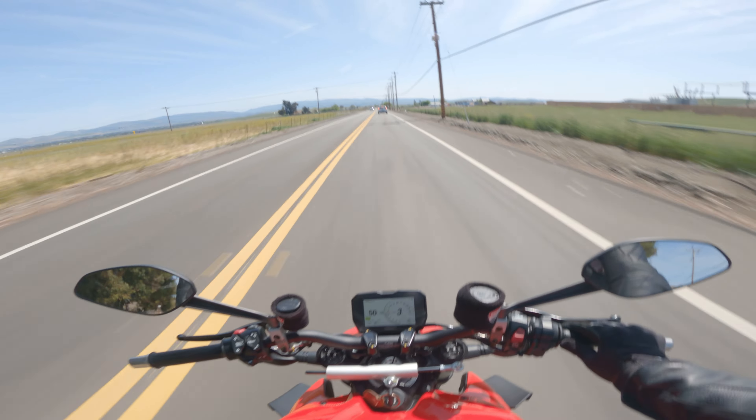The next question: what pipes did I have on it? SNS exhaust slip-ons. You don't need headers — just trust me, get the SNS, take out the DB killers, and you'll thank me for the rest of your life. That sound from those pipes is amazing.